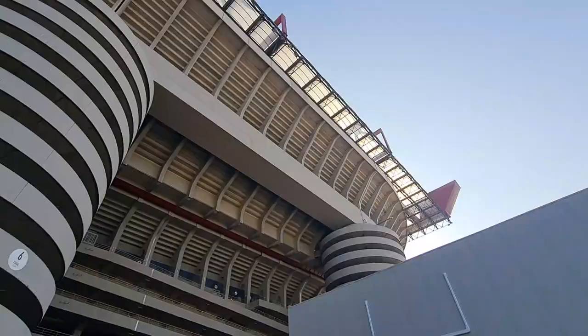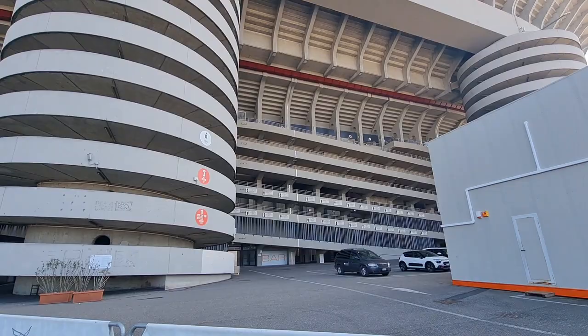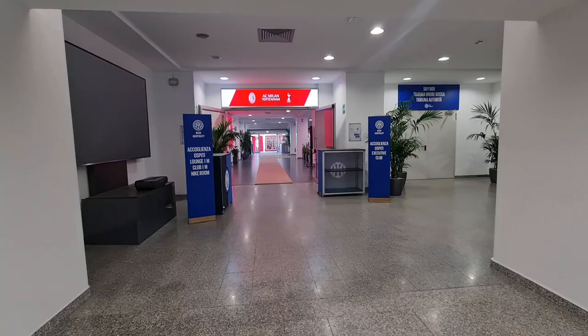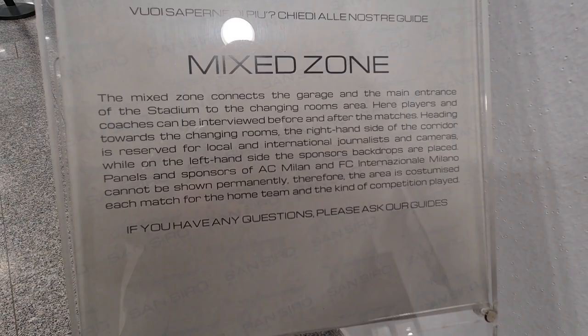So let's go into the San Siro — cannot wait for this. Now the San Siro actually opened in 1926, nearly 97 years ago. Now this is the mixed zone, where you will see players interviewed after matches.